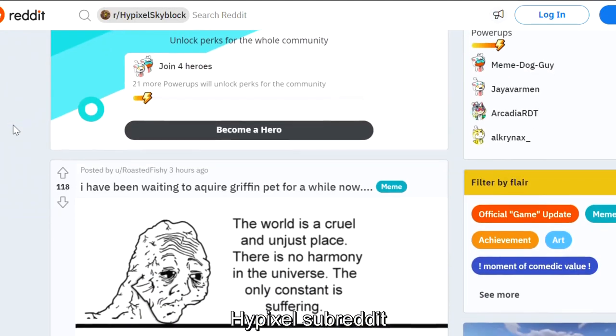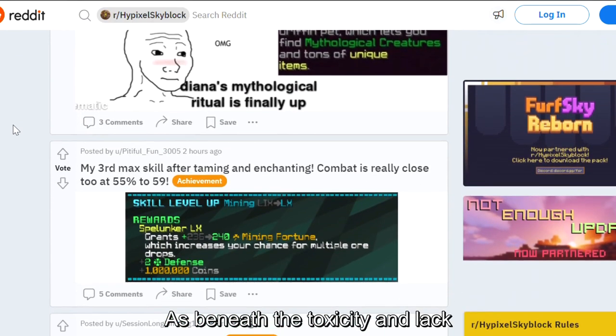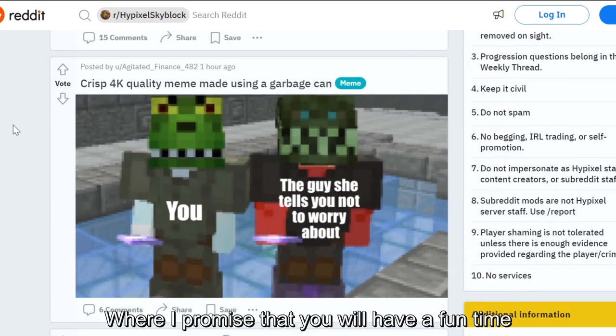I would recommend everyone to join the Hypixel subreddit, as beneath the toxicity and lack of humor, there is a really nice community where I promise you'll have a fun time.